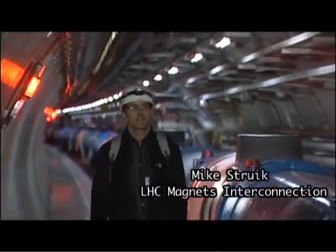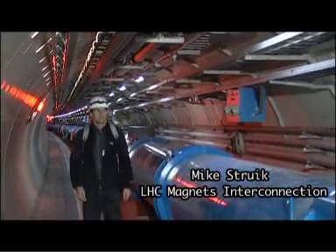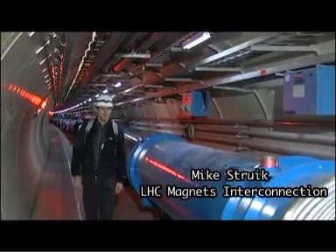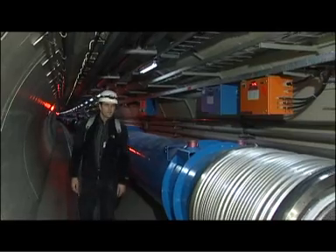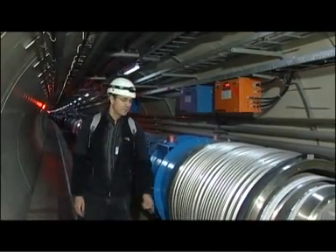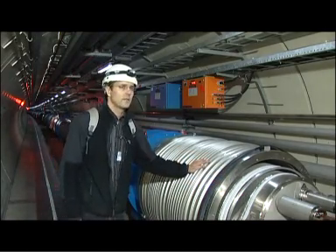We are now 100 meters underground inside the LHC tunnel. This tunnel is 27 kilometers long and we divided it into eight different sectors. In this sector, Sector 8.1, the preparation of the tunnel has been done. The cooling lines have been installed, and we are now installing the so-called LHC magnets.